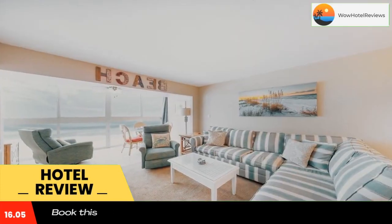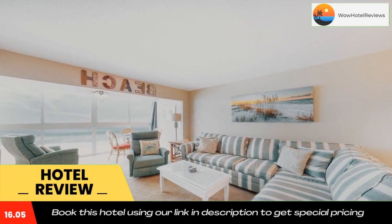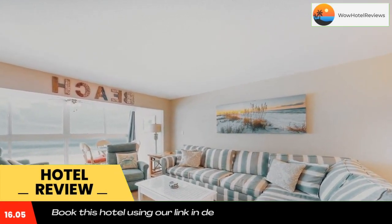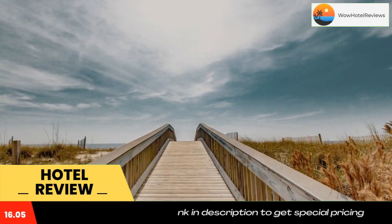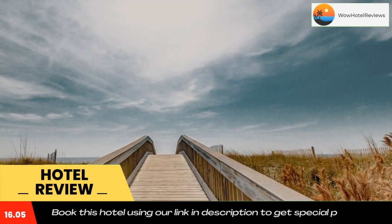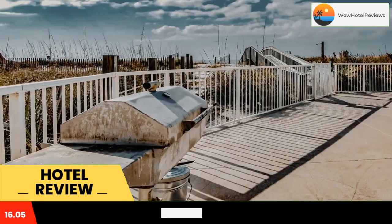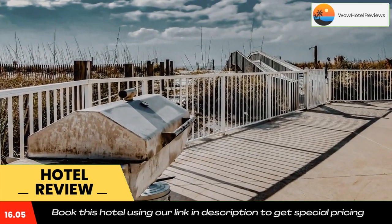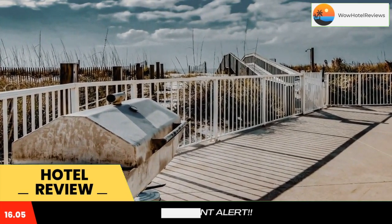Edgewater West Number 43 is located on the beachfront in Gulf Shores, a few steps from Gulf Shores Public Beach and 2.3 miles from Alabama Gulf Coast Zoo. The property is around 2.7 miles from Gulf State Park Fishing Pier, 12 miles from The Park at OWA, and 2.1 miles from Waterville USA.